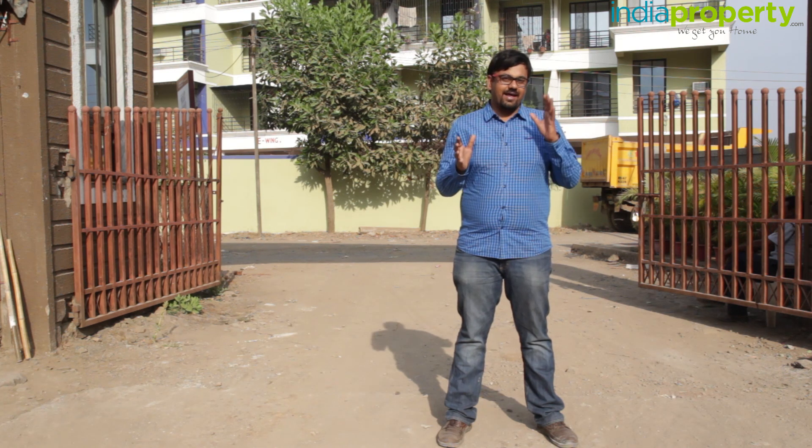That brings us to the end of this video property review. Whether you're looking for any kind of property — land, commercial, residential, or farmhouse — India Property has it all.